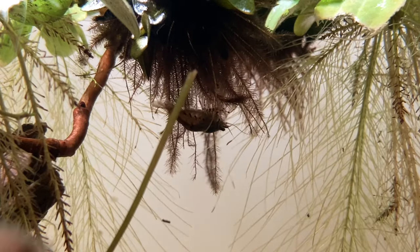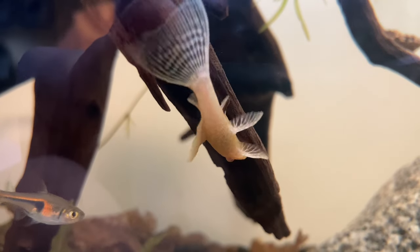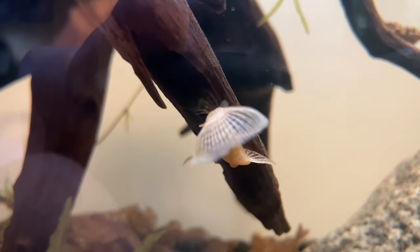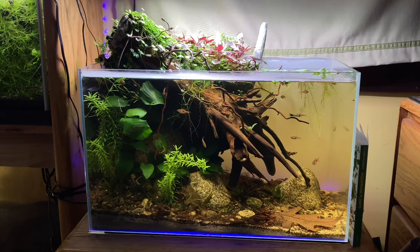I also have a single juvenile bristlenose pleco in here — just because I had nowhere to put it — and it sure has enjoyed rasping on the big piece of wood. Not a permanent fish for a tank under about 20 gallons, but as a small fish it's doing just fine in here and will stay until I have a place to put it. All in all this tank's doing great — definitely my favorite in the room, although there are a couple close competitors.